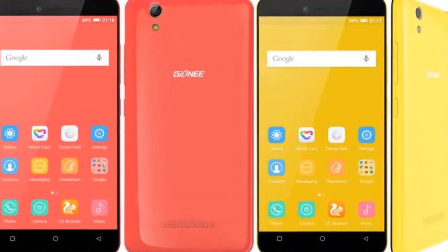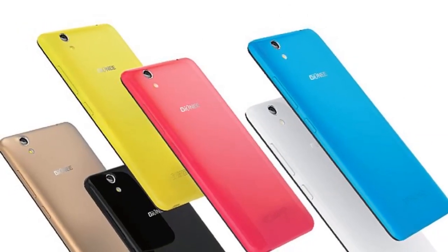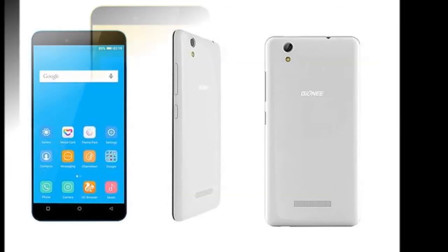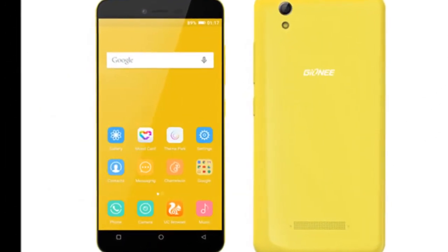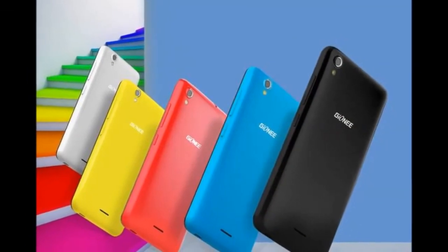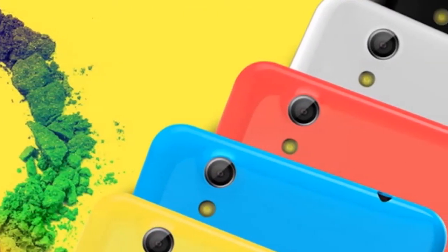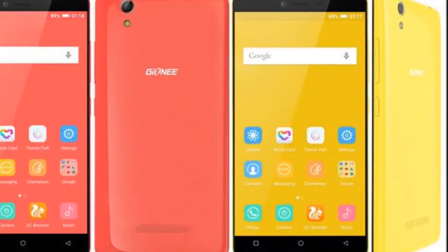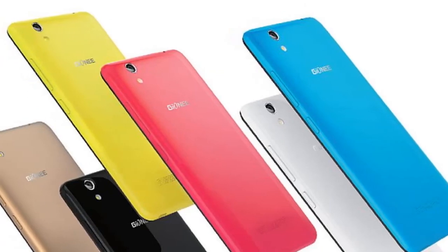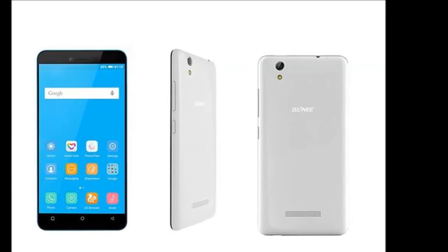Gionee Pioneer P5L 2016 with VoLTE support launched at Rs. 8,499. Gionee has introduced an upgraded version of its 2014 Pioneer P5L smartphone in India, priced at Rs. 8,499. The Gionee Pioneer P5L 2016 is now available to buy via the company's online store. The Chinese company confirmed the launch in a Facebook post.